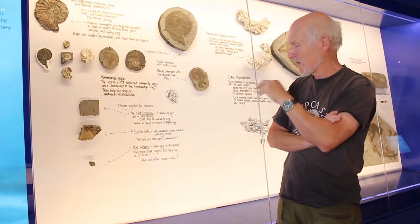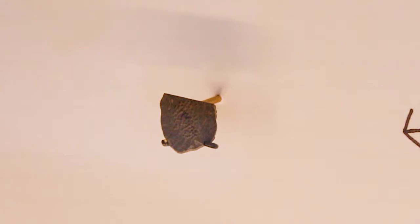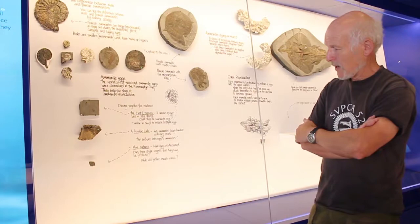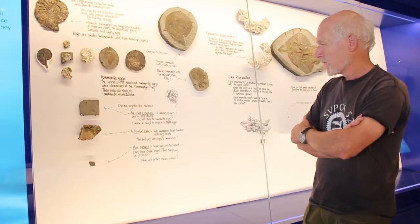He came to exactly the same conclusion as I did — that they were definitely ammonite eggs. During the course of writing that paper we added another specimen, because there's a bottom sack of eggs that shows slightly different features: the egg capsules are the same shape, but they have tiny tubercles on them that the others don't. We published the paper with all that evidence and no one has come back to say we're wrong, because I don't think anyone has found anything else to contradict it.